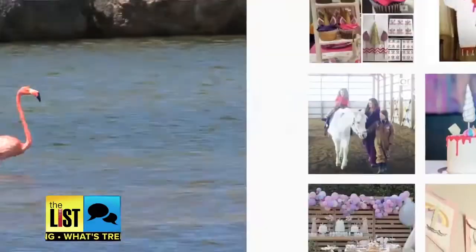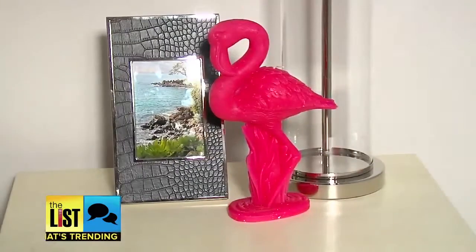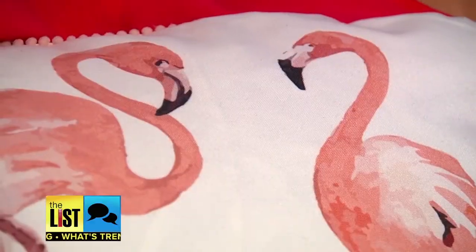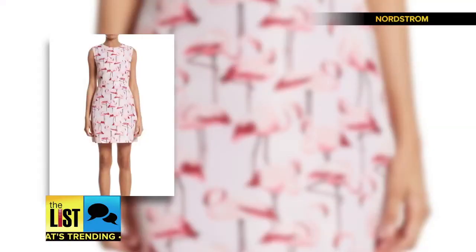Move over unicorns, there's another animal trending — flamingos. And they're not just lawn ornaments anymore, they're everywhere. We've got a list of ways to get in on the trend.